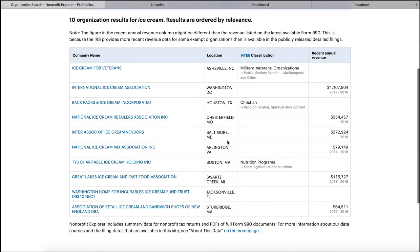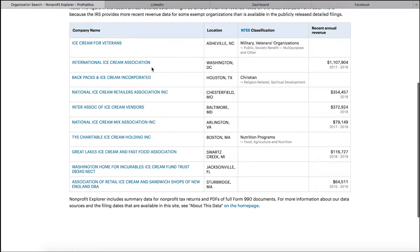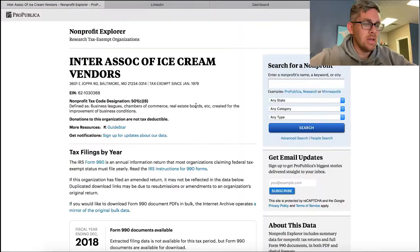You search ice cream and you can see their recent annual revenue. There's the International Ice Cream Association that made 1.1 million dollars in 2017-2018. Another one, Great Lakes Ice Cream and Fast Food Association, made $116,000. There's also the International Association of Ice Cream Vendors, which made $372,000 in 2018 - they're in Baltimore, Maryland.